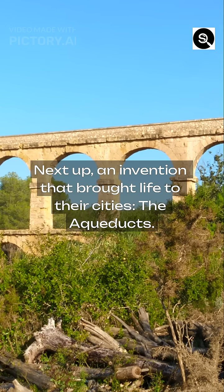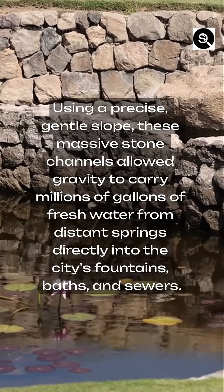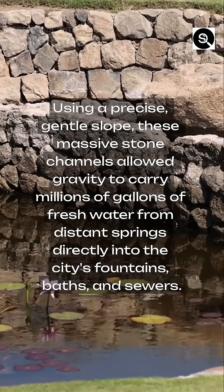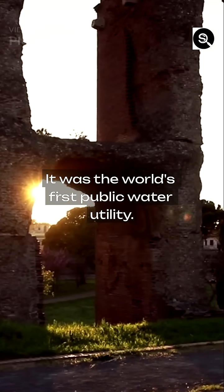Next up, an invention that brought life to their cities: the aqueducts. Using a precise, gentle slope, these massive stone channels allowed gravity to carry millions of gallons of fresh water from distant springs directly into the city's fountains, baths, and sewers. It was the world's first public water utility.